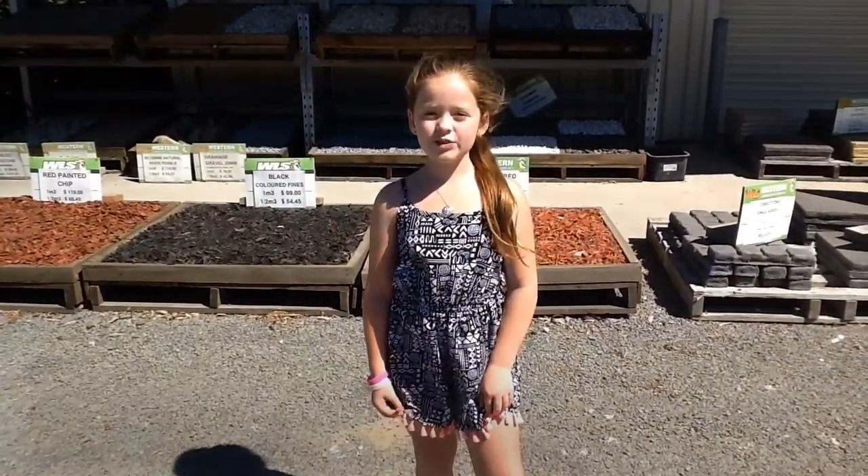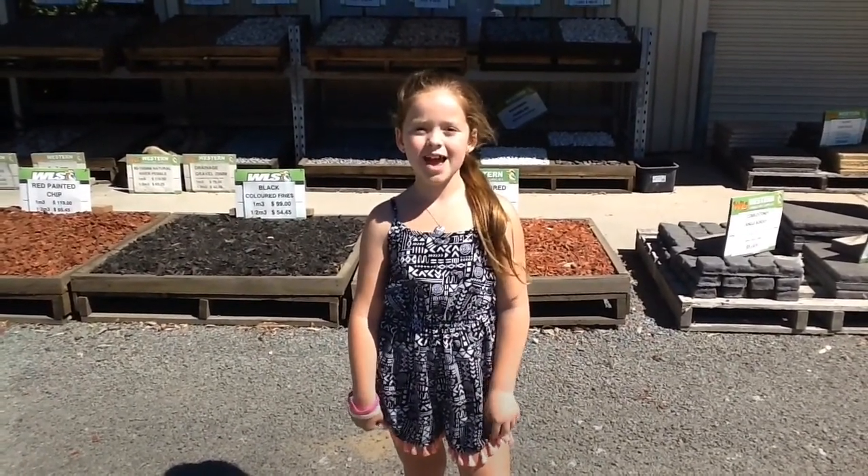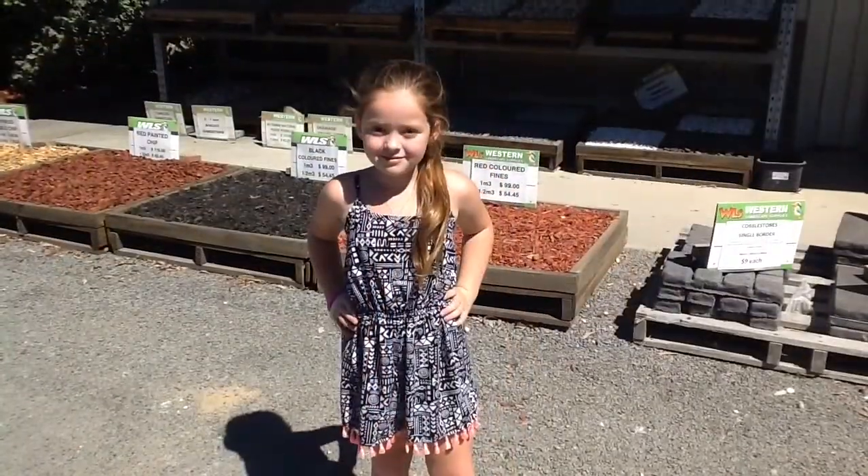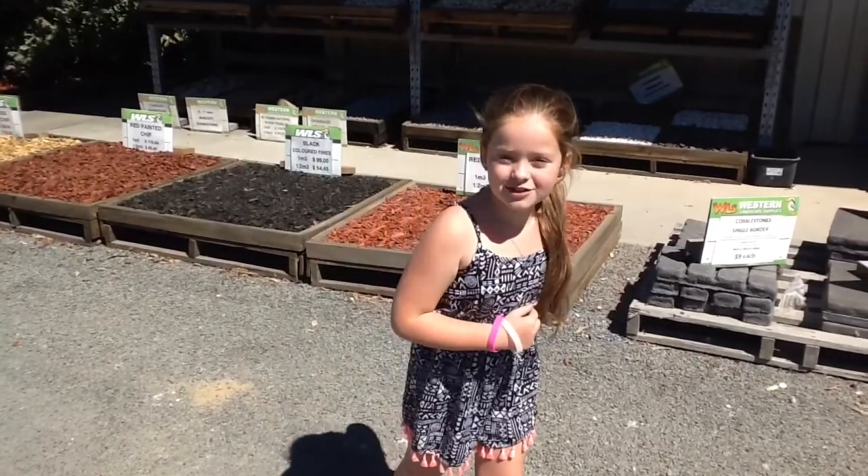We're at Western Landscape Suppliers and today we're going to be purchasing some potting mix and some fertiliser. Come with me and meet Don.